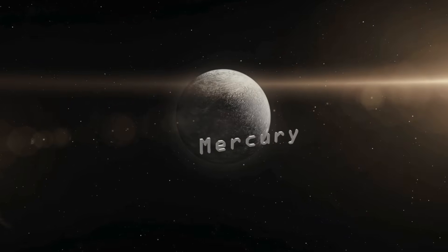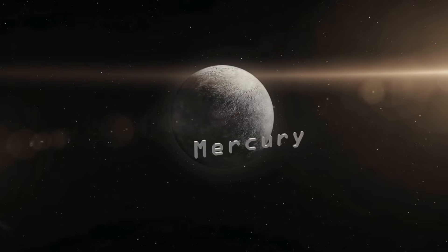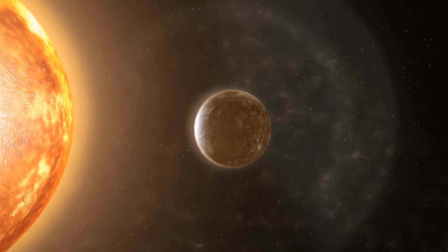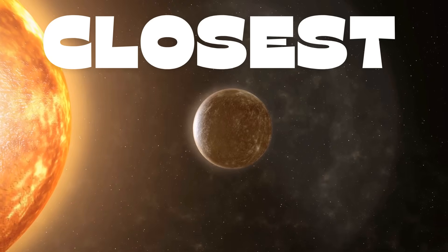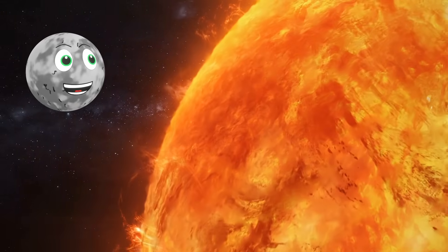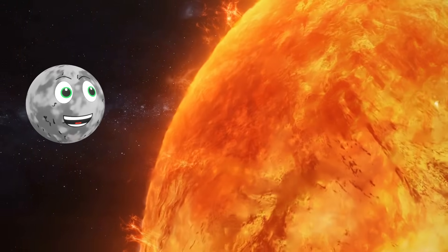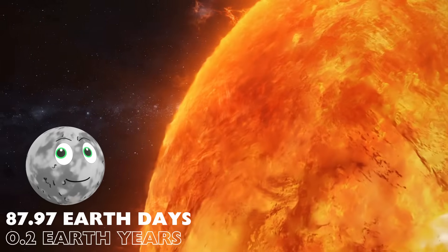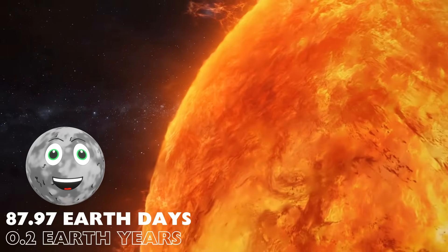Starting with Mercury. As well as being the smallest planet in the solar system, Mercury is the closest to the Sun and fastest to orbit. It only takes me about 88 Earth days to orbit the Sun. That's the length of my year.